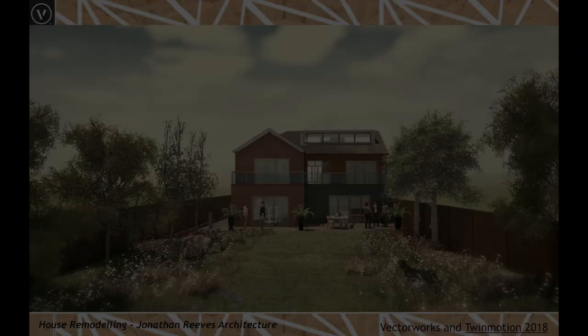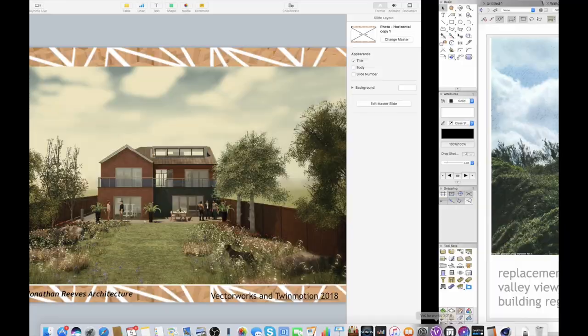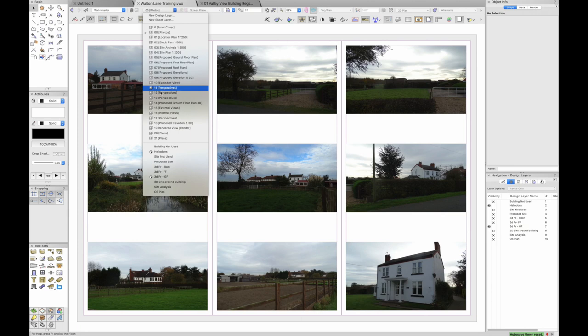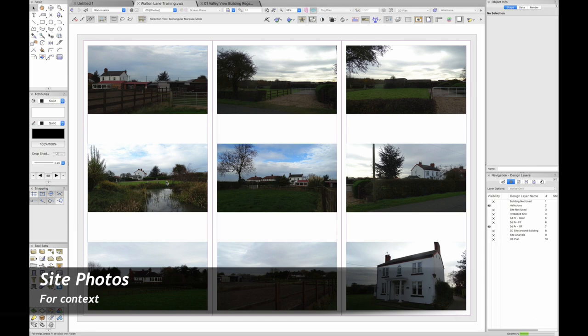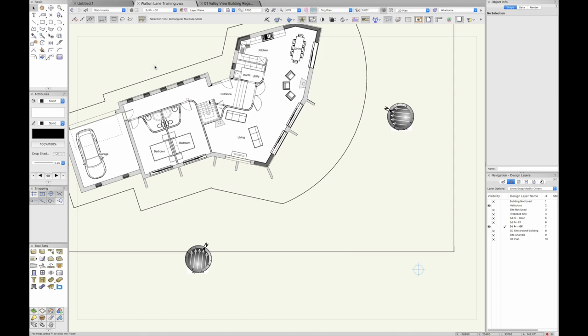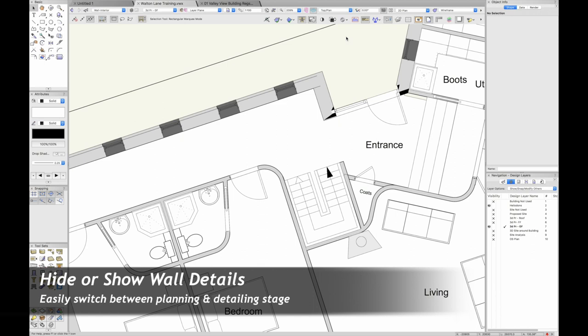Let me jump into Vectorworks and show you this project. At the top are my sheets — about 20 drawings laid out for initial presentation — all generated from the information on these layers. Going to the ground floor model, let's pop that into plan. Here we can see the plan, and one of the real beauties is you can turn the detail on or off — I've begun to develop some cavity and wall construction detail that I can just hide for the planning stage.